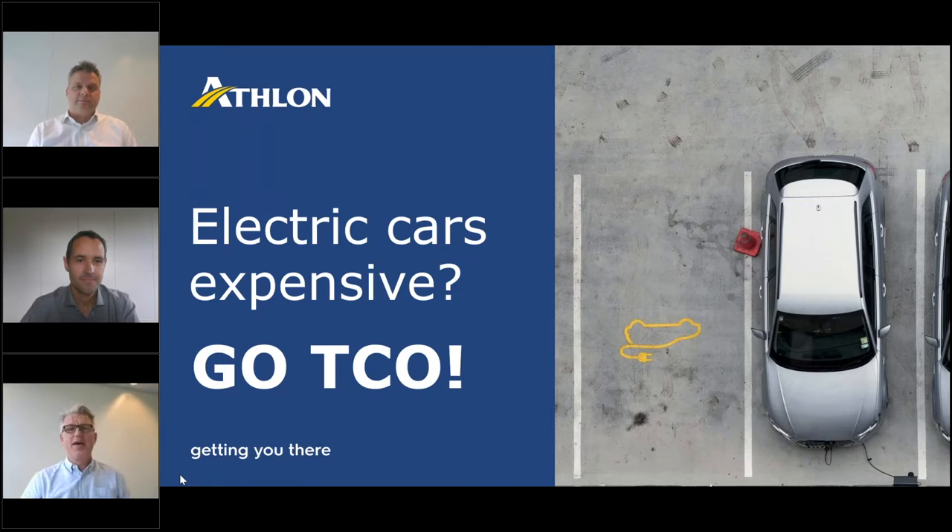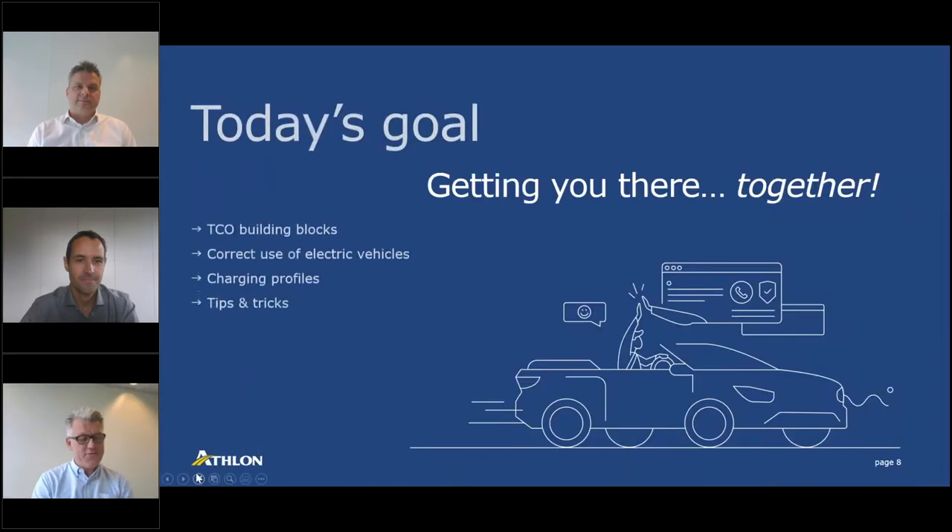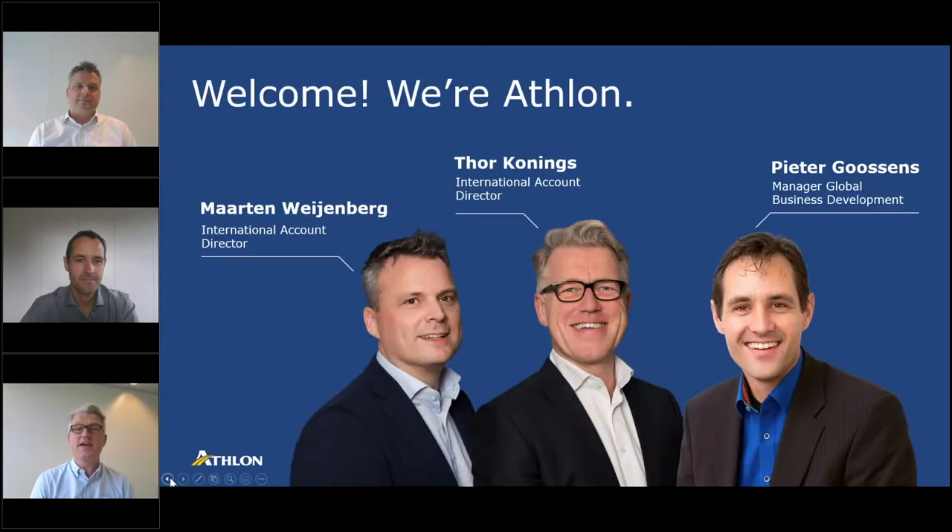Let us start with a quick introduction round. My name is Tor Koenings, I am one of the international account directors for Atlon International and I bring 25 years of experience in the international leasing and mobility industry. I've been working with large international customers on service optimization, TCO reduction, and consultancy on European car policies in the electrification journey. Peter, would you like to introduce yourself? Yes, thank you. I've been in automotive going on my 20th year, of which the last 12 in some way, shape or form involved with electrification and newer technologies.